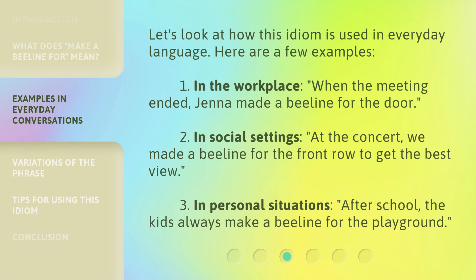Let's look at how this idiom is used in everyday language. Here are a few examples. In the workplace: when the meeting ended, Jenna made a beeline for the door. In social settings: at the concert, we made a beeline for the front row to get the best view. In personal situations: after school, the kids always make a beeline for the playground.